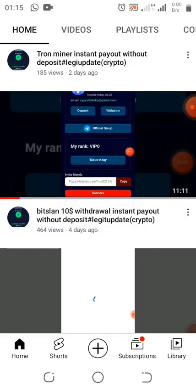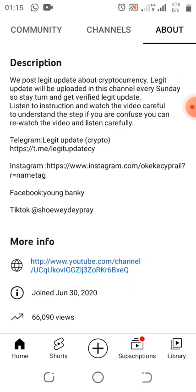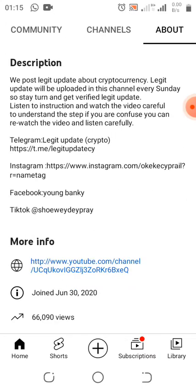Make sure you subscribe to this YouTube channel and turn on the notification bell to get notified when I drop more updates. I'll make sure I take my time to always drop updates.